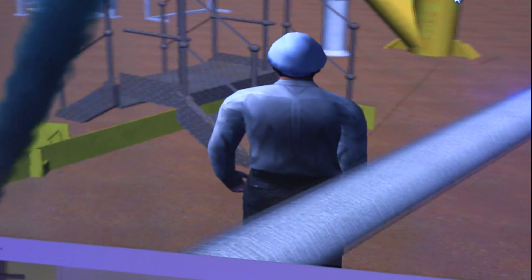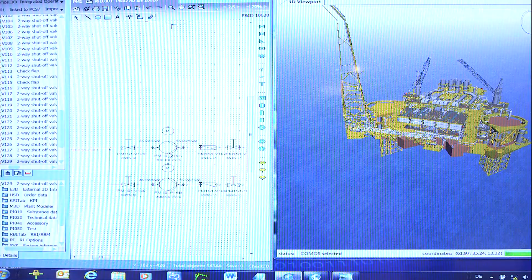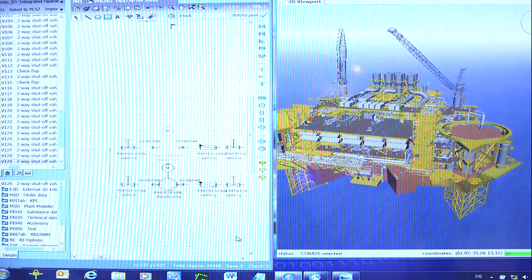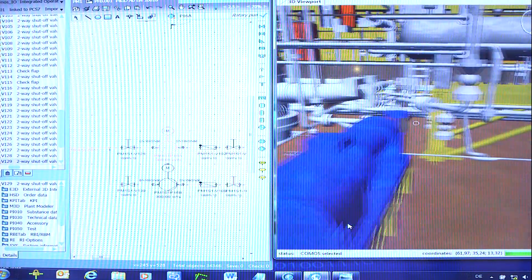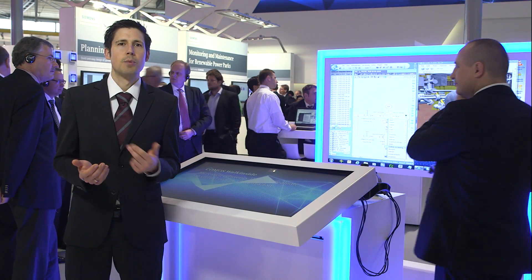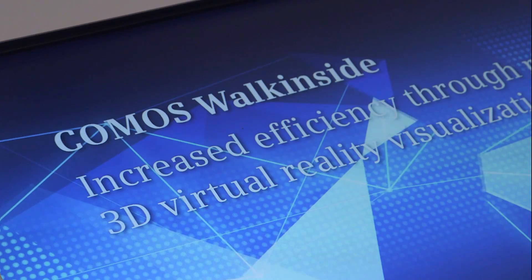Within the framework of a training exercise, my colleague can become acquainted with his working environment even before the plant is put into operation, and he can practice standard maintenance tasks. Via the multiplayer options, he can also practice cooperation with his colleagues directly in the field or in the control room. Incidents like fires, gas leaks, or accidents can be simulated. Emergency escape routes and setting off an alarm can be rehearsed, and remembering the positions of fire extinguishers can be practiced.